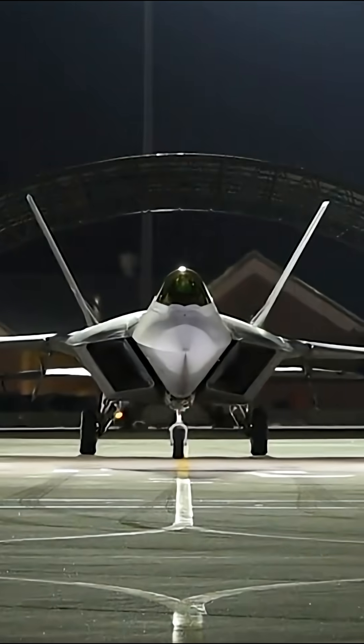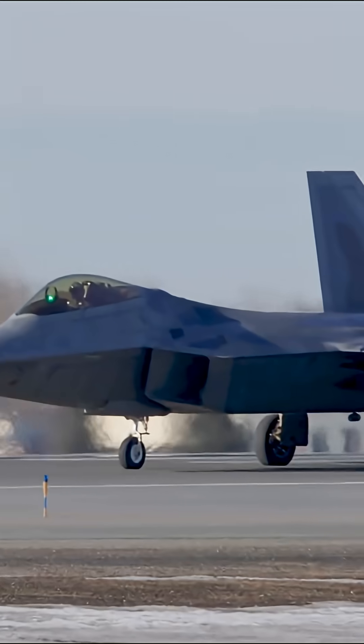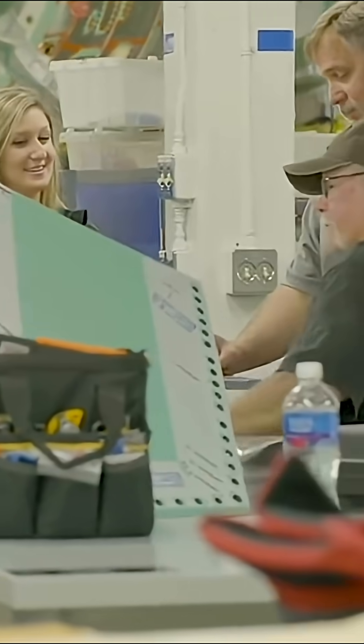Most modern stealth jets rely on shape, angled surfaces that deflect radar waves away. But the B-21 took it further. Its surface is alive, engineered to respond, adapt, and disappear.